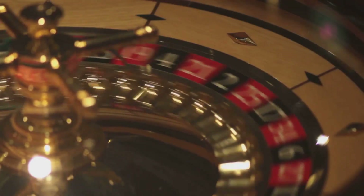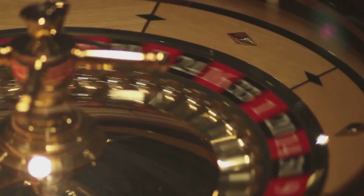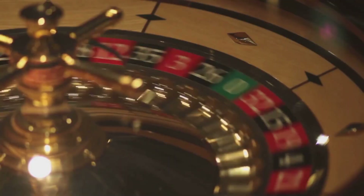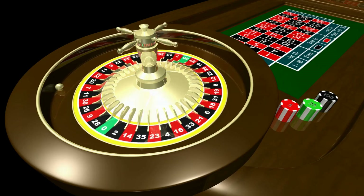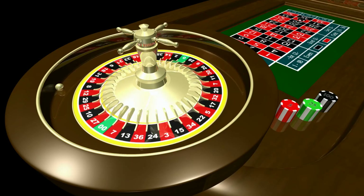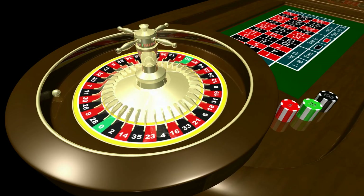Now let's move to the outside bets — the ones that look safer and more predictable because they cover much larger portions of the wheel. These are bets like red or black, odd or even, and low or high numbers. These are the bets players think give them an even chance, a 50-50 coin flip. But they don't. And the reason is, again, the zero and double zero.